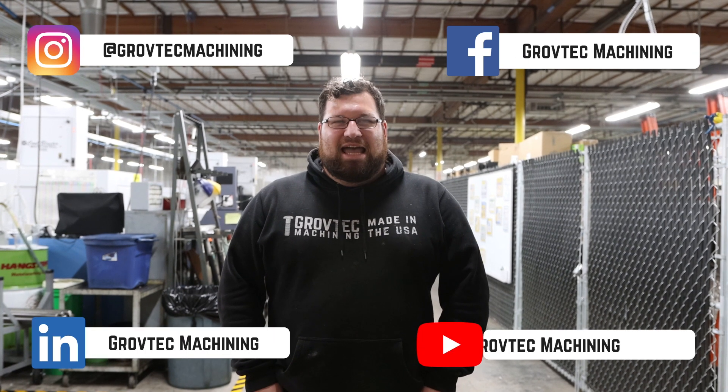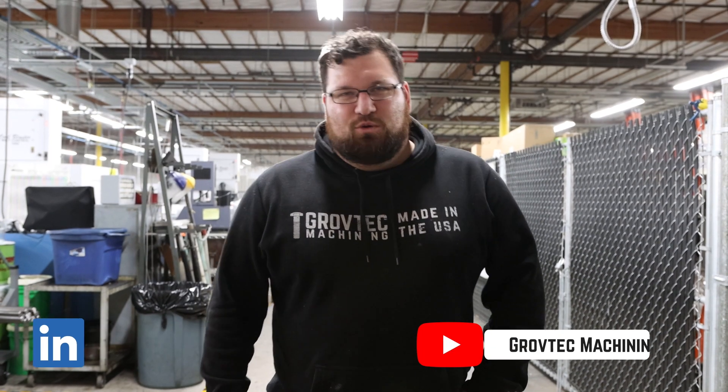Hi, I'm Tyler Grover with Grovetech Machining. I appreciate you guys and your interest in walking around the shop tour today. Thanks for having us. If you're interested in following us on Instagram or Facebook, it's at Grovetech Machining. So let's get started with the tour.